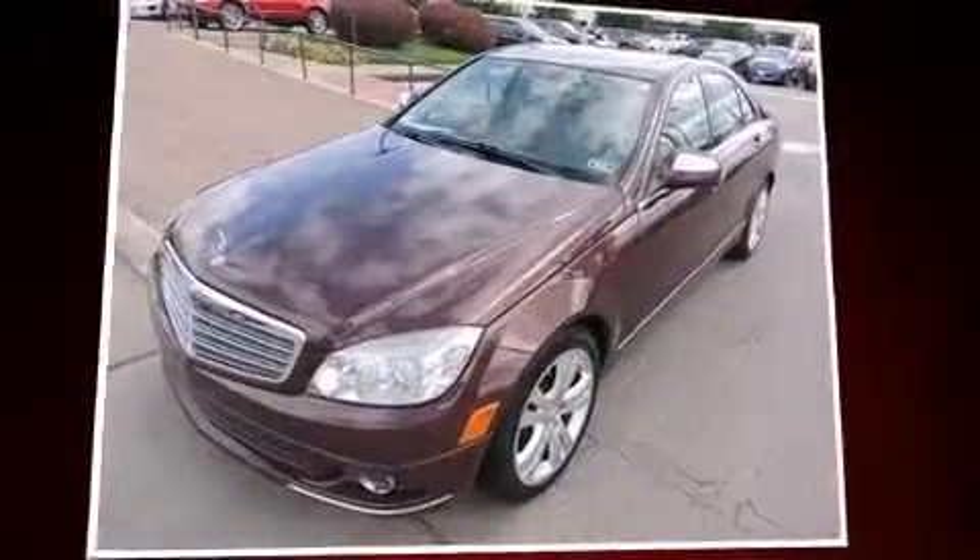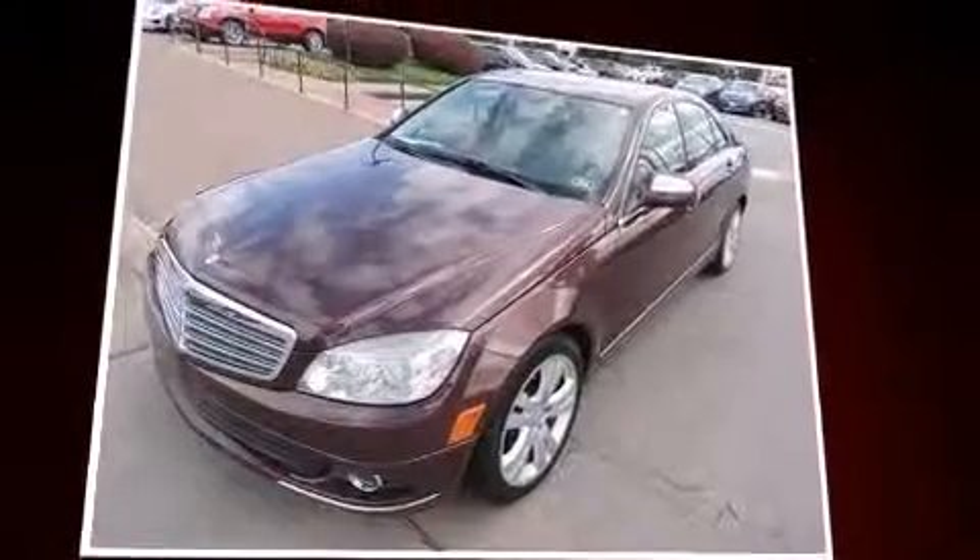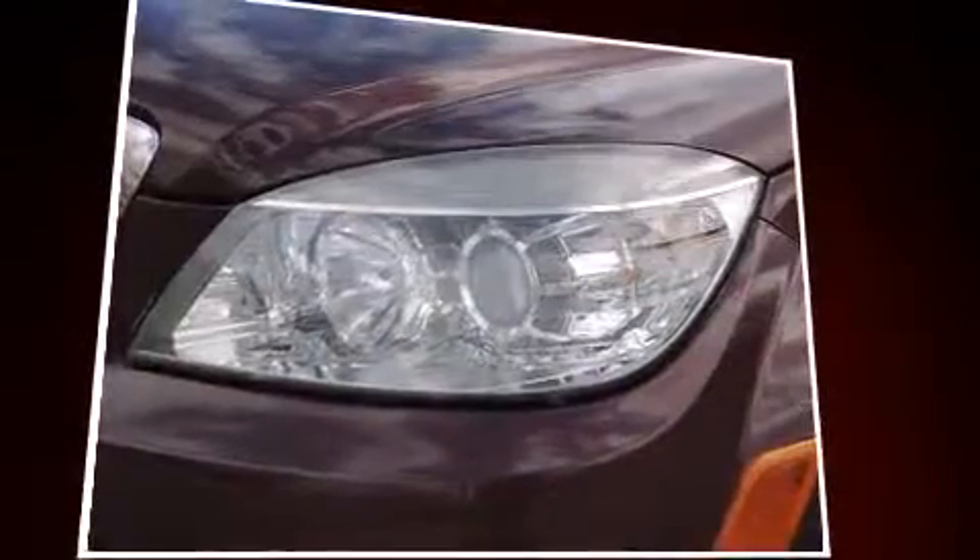Climb inside the 2009 Mercedes-Benz C-Class. This four-door, five-passenger sedan still has fewer than 60,000 miles.